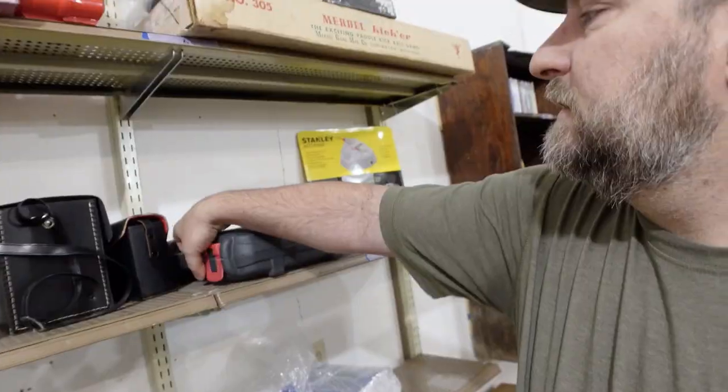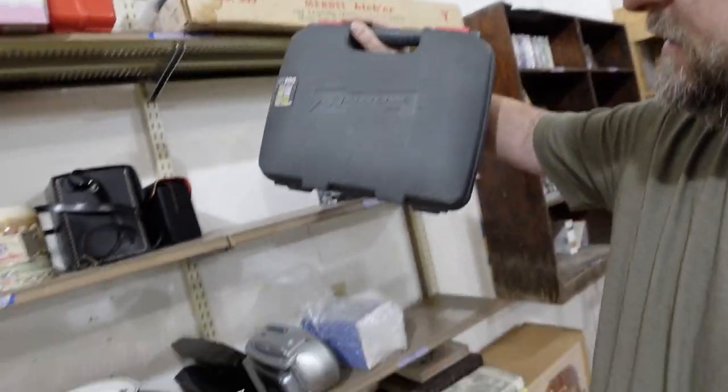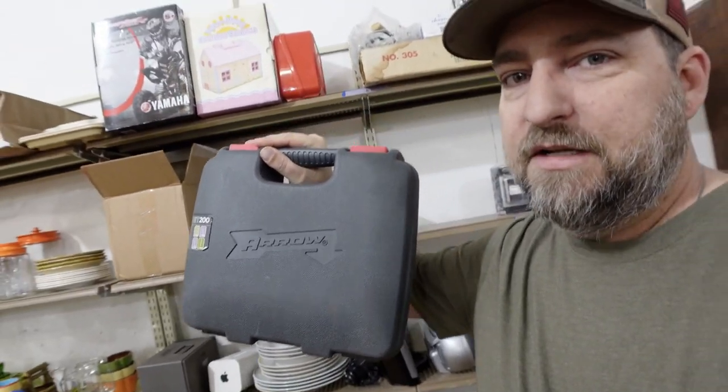We've got a sale that we've sold for the second time — this little Arrow brad nailer. What happened last time is the guy basically rented the tool: it came with everything needed to use it including the brads, he bought it, used it, requested a return, and we got it back. So here it is for the second time around — we've got five dollars in it and it's selling for forty dollars plus shipping. Hopefully this time they keep it and don't send it back.